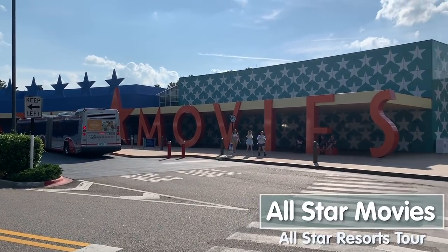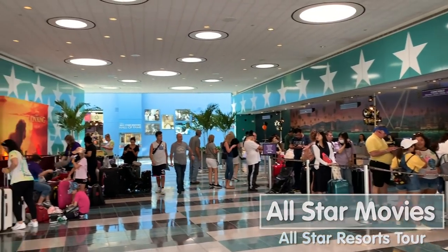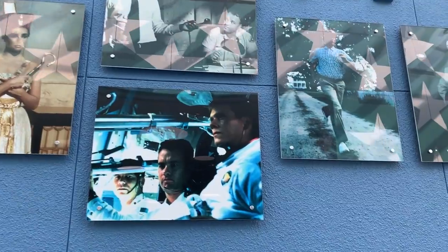Welcome to All-Star Movies, the third and final of the All-Star resorts. I'm here in Cinema Hall, their main building with check-in, gift shop, and dining. Here at All-Star Movies you'll stay in one of five different sections: the Mighty Ducks, Herbie the Love Bug, 101 Dalmatians, Fantasia, or Toy Story. Something they do at all of the All-Stars is a movie under the stars on certain nights - you can watch on a big screen outside under the stars. The loudest section will be Fantasia because the big pool is right there, followed by Mighty Ducks where the second pool is.